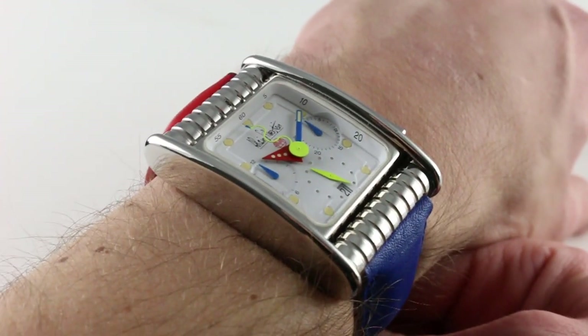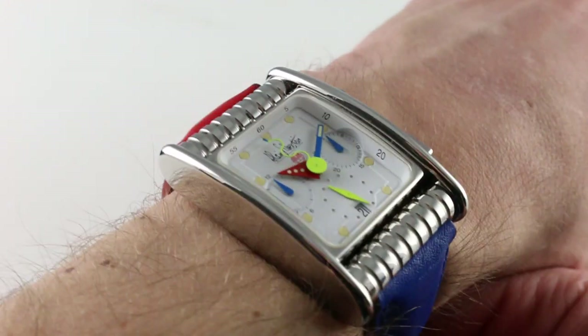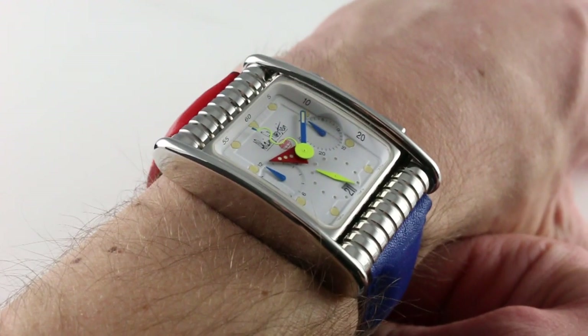Now on my wrist, 6 and a third inches, 16 centimeters in circumference, you can see that this watch is large. So large, in fact, that it was considered one of the original oversized references.